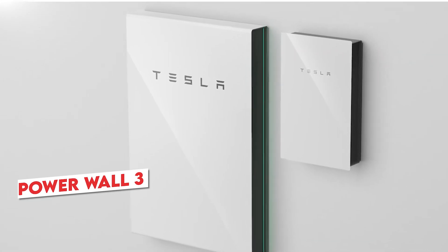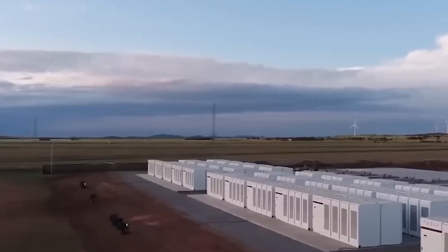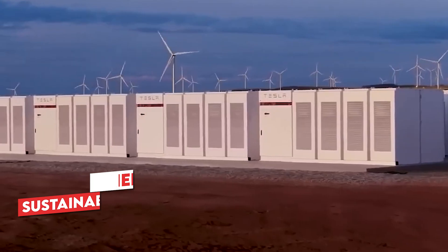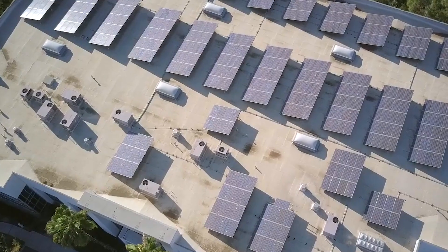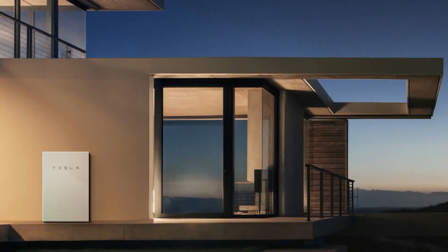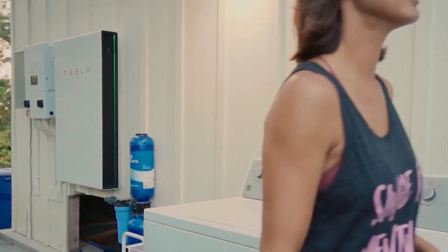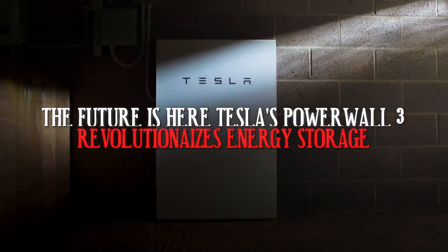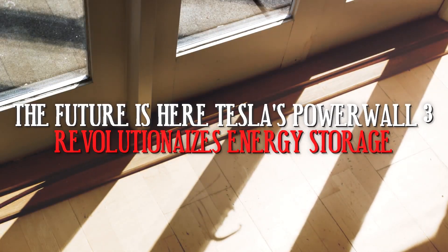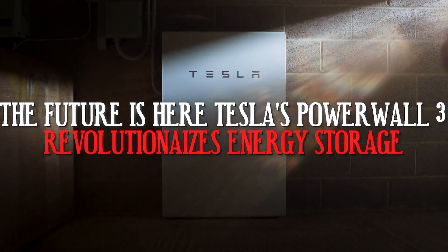Recently, Tesla unveiled the Powerwall 3, a development expected to pave the way for a cleaner and more sustainable future, addressing the growing need for reliable energy storage solutions. With notable design and performance improvements, this third-generation Powerwall promises a more efficient and sleeker home battery experience. Stay tuned as we show you everything you need to know about Tesla's Powerwall 3, including how it will change the game for energy storage.